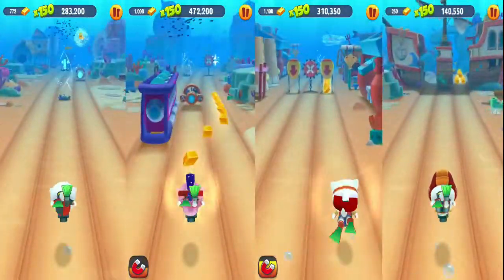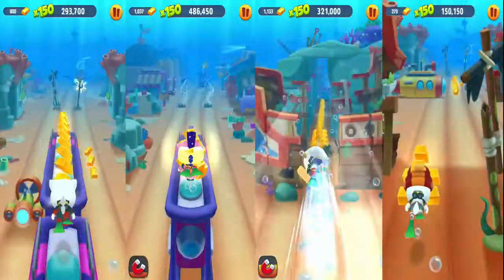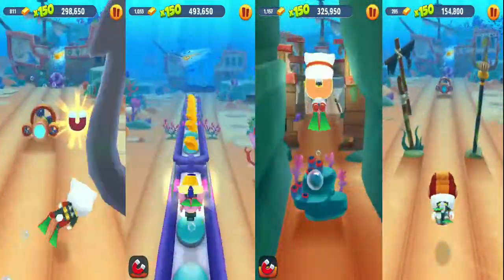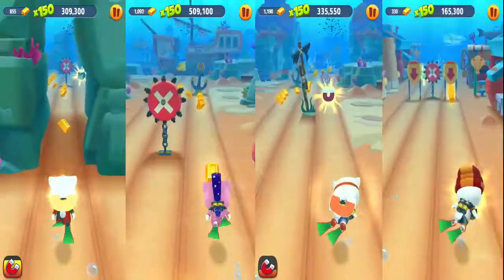Hello guys, what's up! Welcome to my channel Playtime with Pikachu. In this video you're going to see Angela's different outfits in the underwater adventure, so let's go!